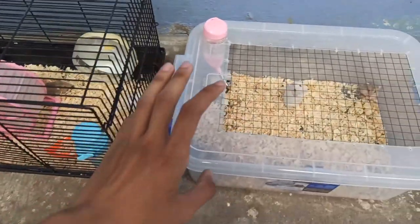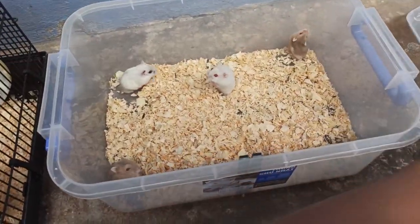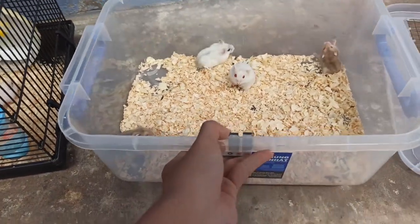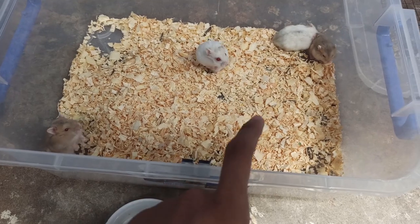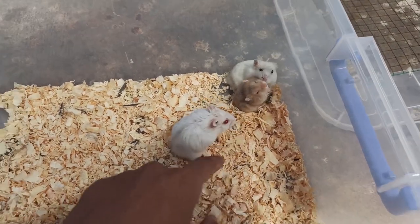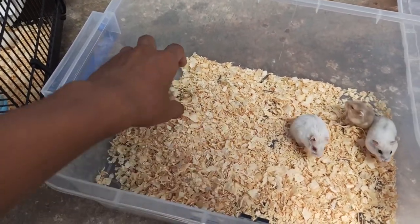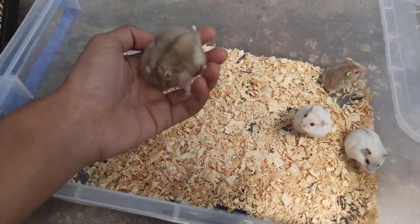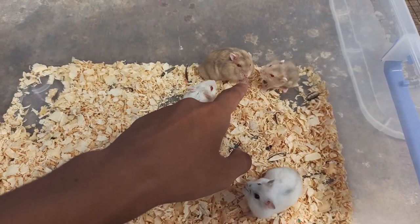Bây giờ mình sẽ quay sơ qua cho các bạn xem nha. Bên cái thùng này, hôm qua hôm kia có nhiều chuột lắm nhưng mà khách qua lấy bớt rồi, có mấy con trà sữa rồi đó. Thì bên thùng này mình còn 2 con trà sữa. Một con thì size lớn hơn, cỡ 1 tháng rưỡi tuổi nha các bạn. Con này thì nó sinh trước.